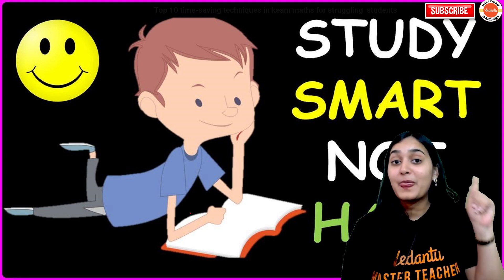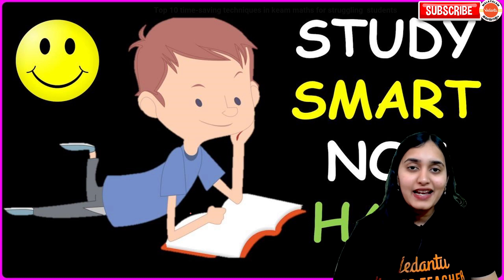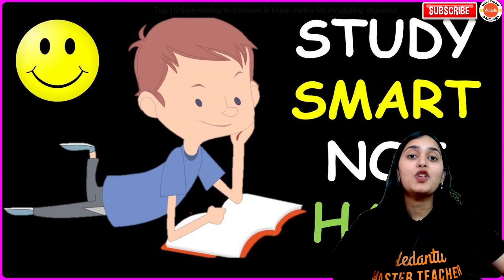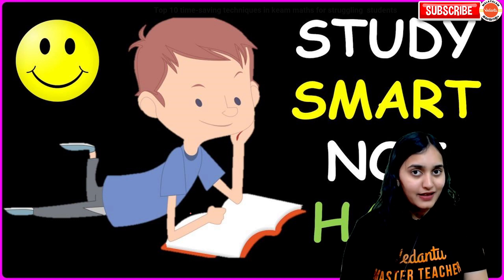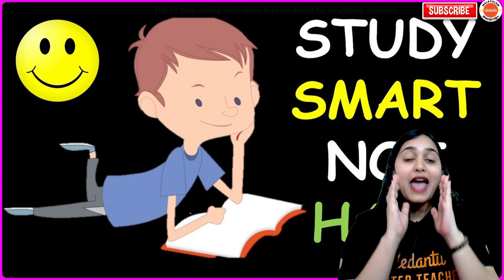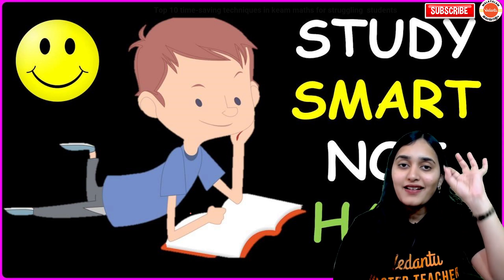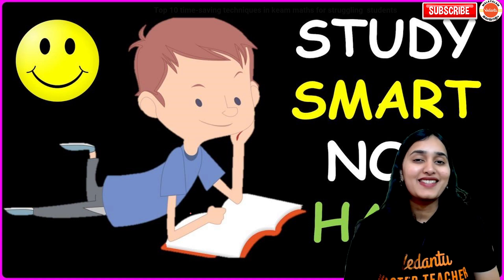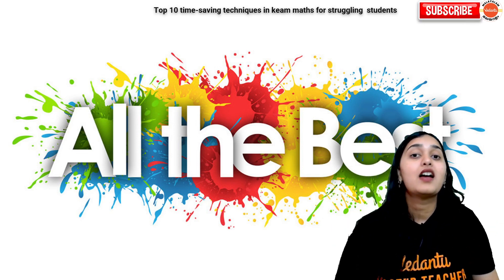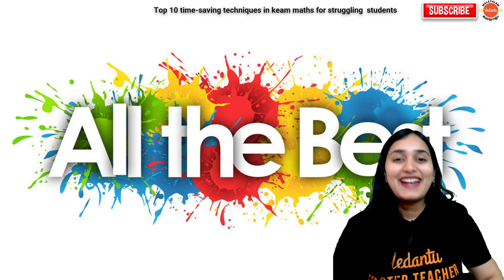Study smart and work even harder, because only about eight to nine days are left for this exam. Of course it's not the end — it is definitely a beginning to your career. You have prepared so much during this time, so try your best to give as much output as what you have learned. That can only happen if you have the right strategy and the right tips and tricks in mind to help you solve all the questions. All the very best for your exam — I'm Sana Khan, your maths master teacher, here to help you with every chapter, topic, and PYQ.